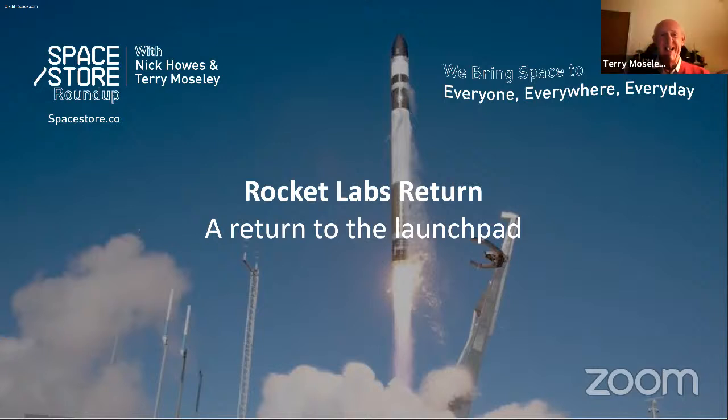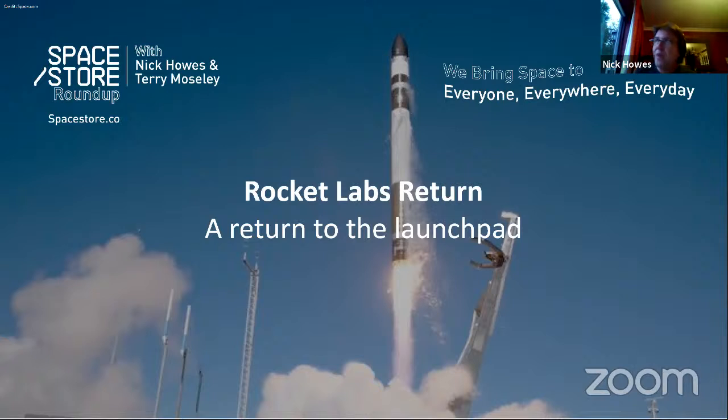If a ship sinks, you don't suspend all ships. With space, we need to get past the mindset that if something goes wrong there has to be a two or three-year inquiry. If we're planning on launching hundreds of tourists into space with SpaceX, Blue Origin, and Virgin Galactic, people are going to die — accidents will happen, they've already happened with Virgin Galactic. If we learn and move on quickly, we will advance; otherwise we'll be stuck in the dark ages.